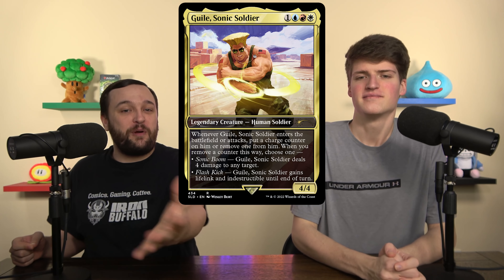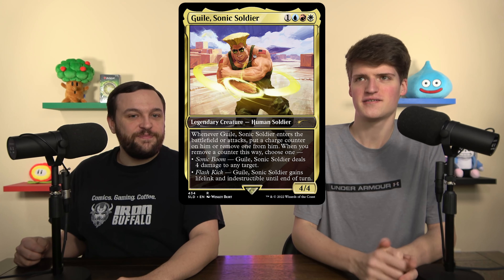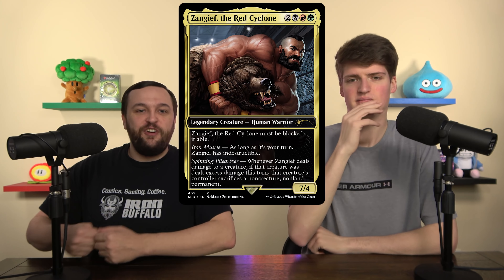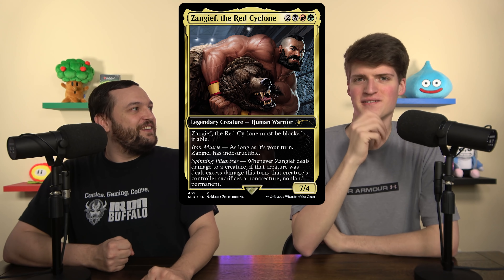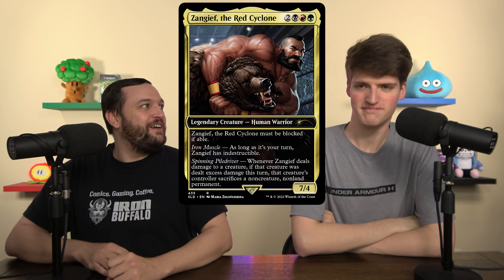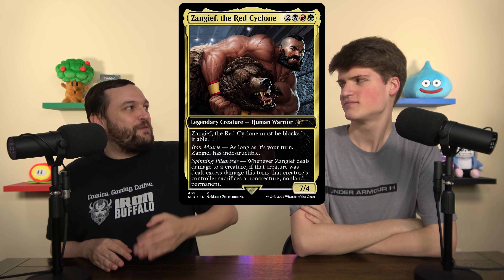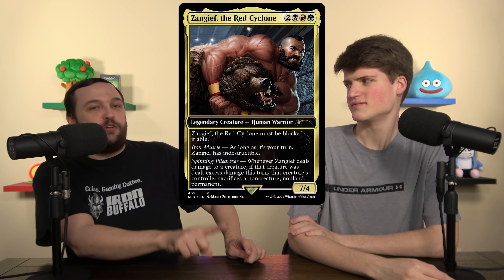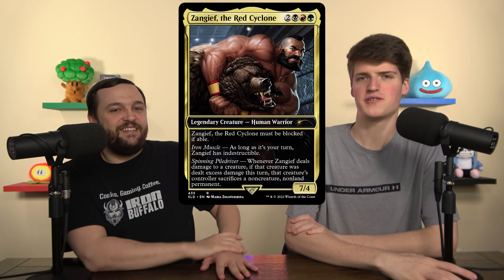And for the last one, it's Zangief — the guy who wrestles bears, the red cyclone, a Russian bear fighter. And if he kills a creature, deals excess damage to it, they sacrifice a non-land, non-creature permanent. The last card, which is the bonus card in all of these, is the Hadouken — it's just Lightning Bolt, it just deals three, but it's the Hadouken. Every single one of these cards is not only a great design, they have great art, they look good, and we're suggesting non-foils so they're not going to curl. Such a cool Secret Lair.